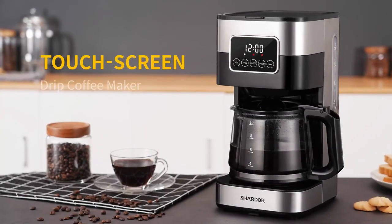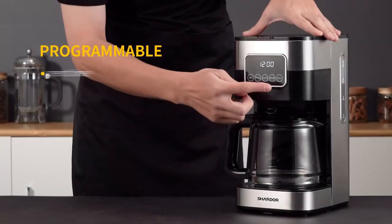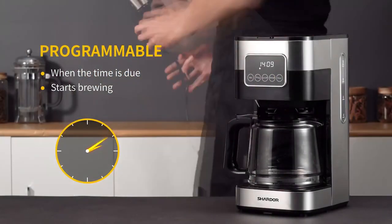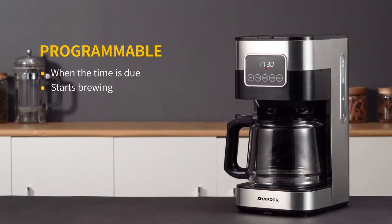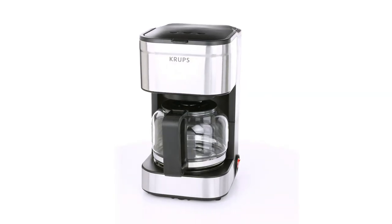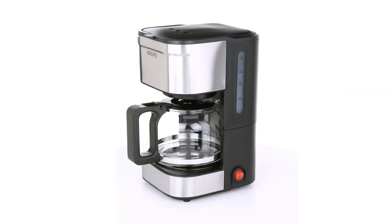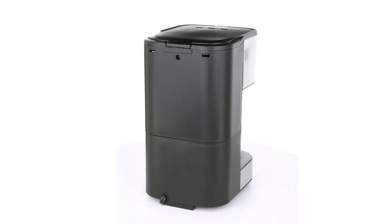Hi, this is Olivia, and today I am going to talk about the best coffee maker under $50. A good coffee maker is an essential appliance for coffee lovers, but finding one that is budget-friendly can be a challenge. The best coffee makers under $50 offer quality and functionality, allowing you to enjoy a delicious cup of coffee at home without breaking the bank. These affordable options are perfect for anyone looking for a reliable and affordable coffee making solution.